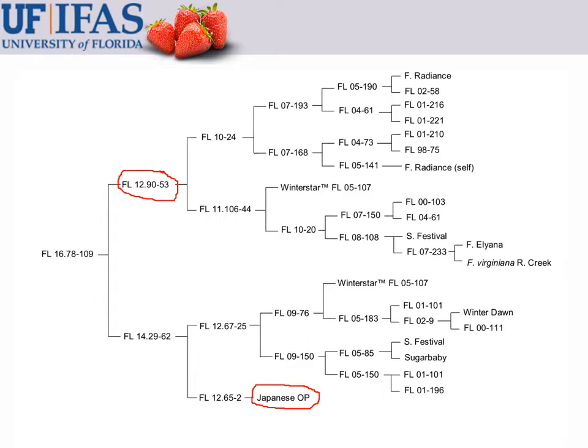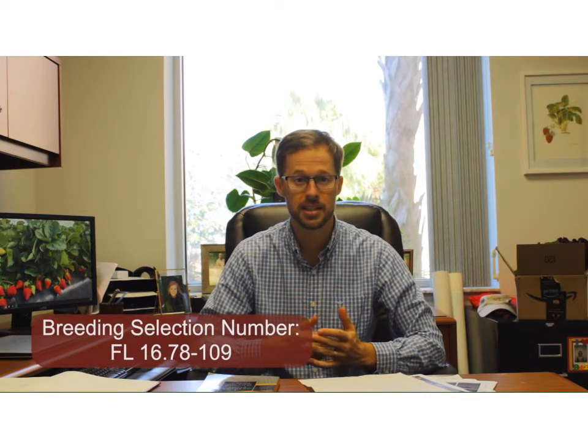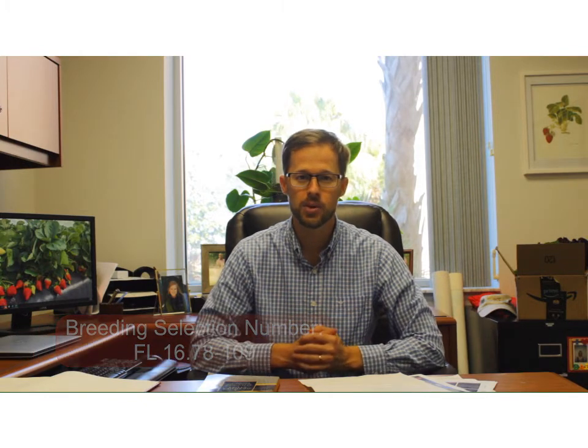My name is Vance Whitaker, I'm the strawberry breeder here at the University of Florida. In this video I'm going to introduce our new white strawberry release, tested under breeding selection number 1678-109 and recently given the trade name Florida Pearl. I'll share some tips for managing it here in Florida.